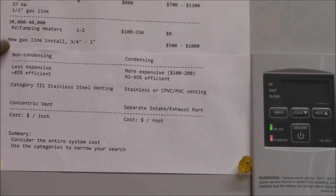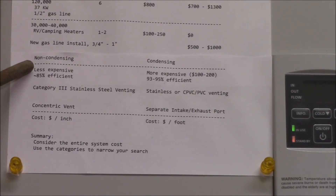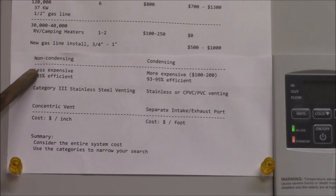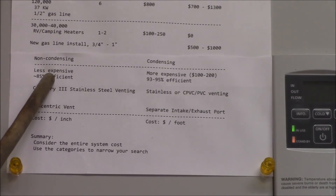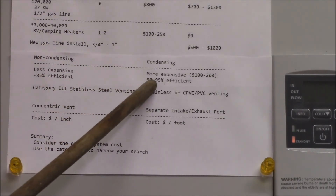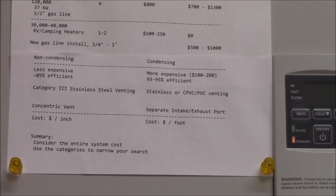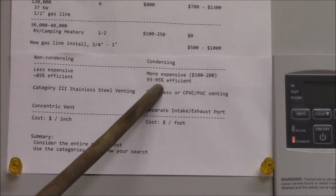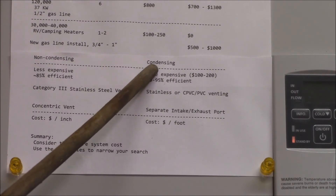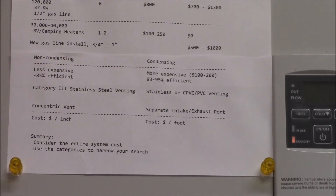The last two things to look at are non-condensing and condensing heaters — this applies to gas units. Non-condensing heaters burn the gas and send it up the flue; they're generally less expensive and less efficient, around mid-80% efficiency. Condensing heaters are maybe $100 to $200 more expensive but are more efficient — this one is 93% and some go up to 95 or 96%. They achieve this by condensing the water vapor in the exhaust and using that hot exhaust to preheat the cold intake air.